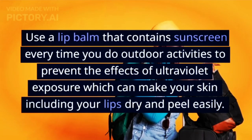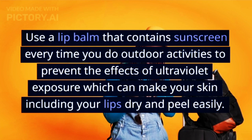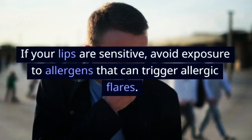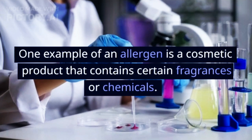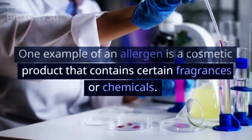Use a lip balm that contains sunscreen every time you do outdoor activities to prevent the effects of ultraviolet exposure, which can make your skin — including your lips — dry and peel easily. If your lips are sensitive, avoid exposure to allergens that can trigger allergic flares. One example of an allergen is a cosmetic product that contains certain fragrances or chemicals.